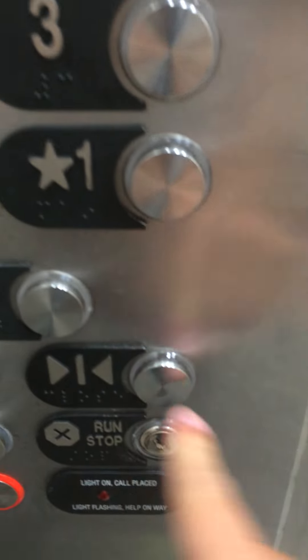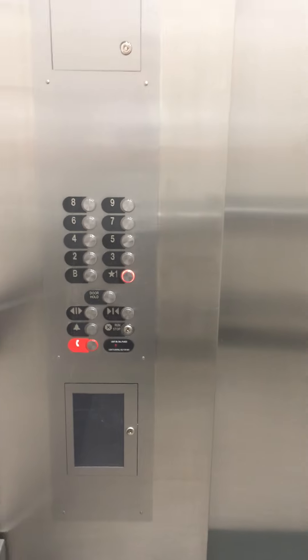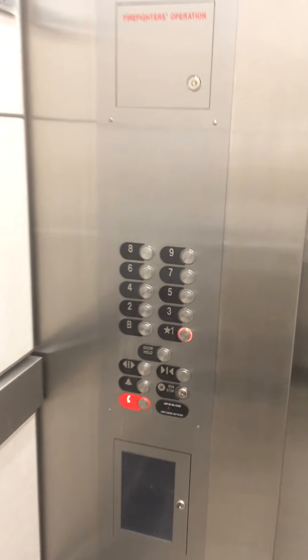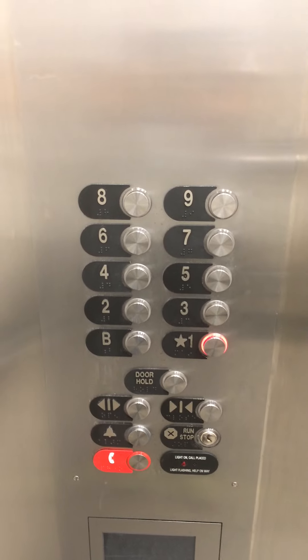Going down. Let's get your cab view while we go down to one. Ceiling. Wall. Floor. Door. Here's your fixtures. Let's watch the button go out. Floor.